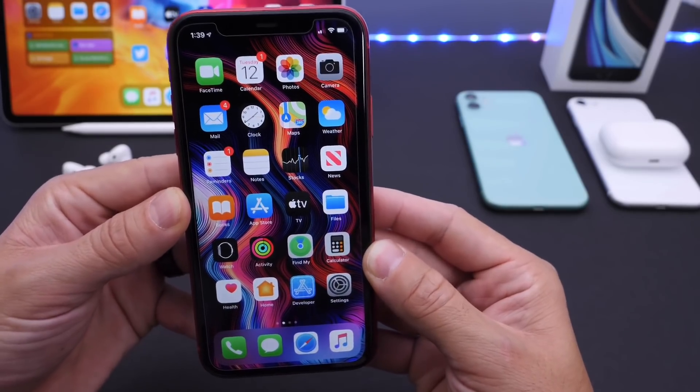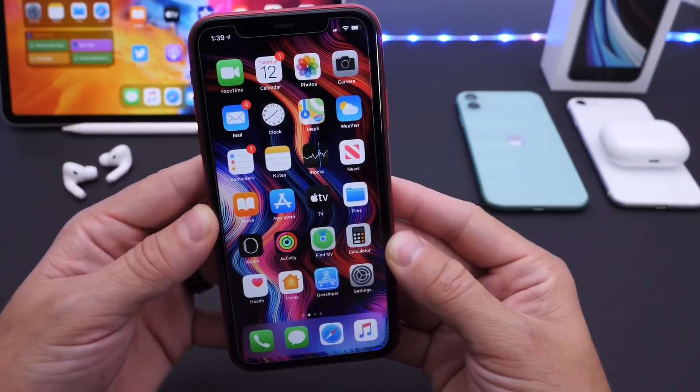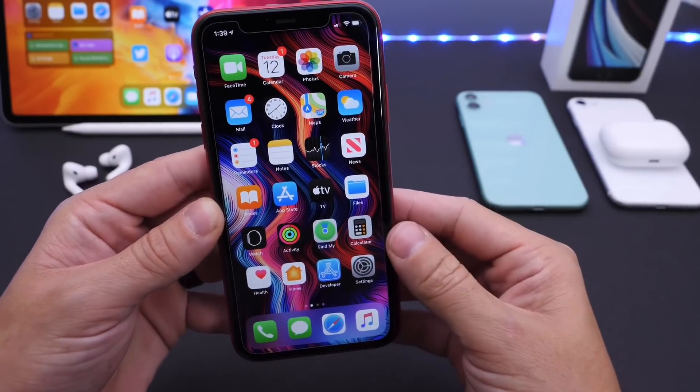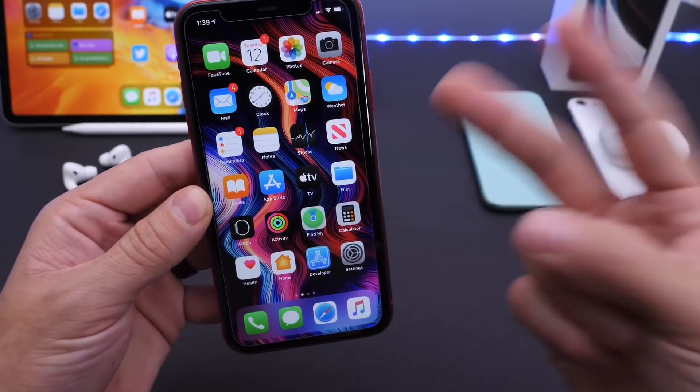And those are some of the settings I recommend you never turn off on your iPhone. Let me know if you have any additional questions or any additional settings that you may want to turn off — leave them in the comments down below. Thank you for watching today's video guys. Have a great day and I'll see you real soon. Peace!